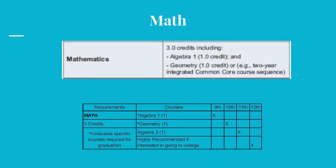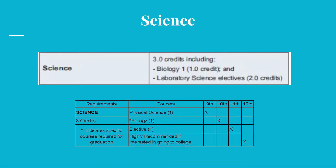Only three credits are required for math, two of which must be Algebra 1 and Geometry. If you're planning to attend college, you should take a fourth year of math, as a placement test will be given upon entry into college. Science requires only three credits as well, with one being in Biology. If you're planning to attend college, it is strongly recommended that you take a fourth science course in your senior year.